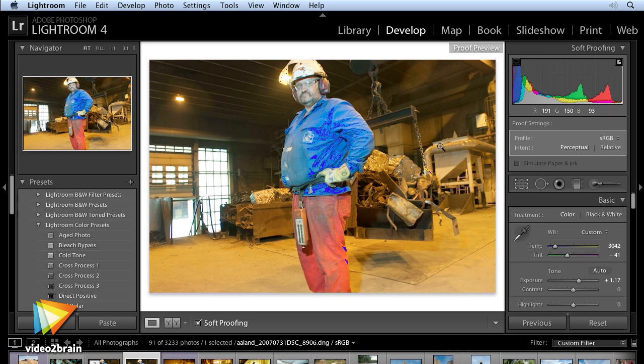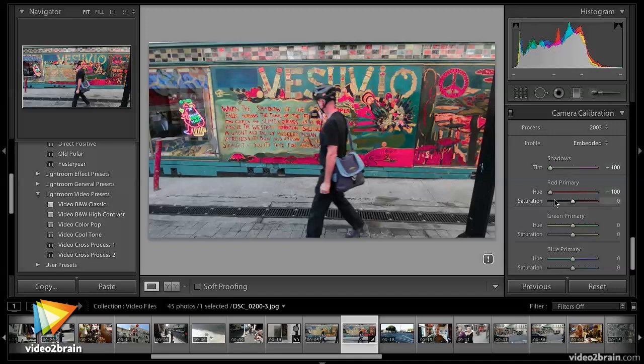And finally, Lightroom 4 has some really cool video editing features that I'll help you get up to speed with. I'm looking forward to sharing what I know about the new features of this great upgrade so you can make them work for you.